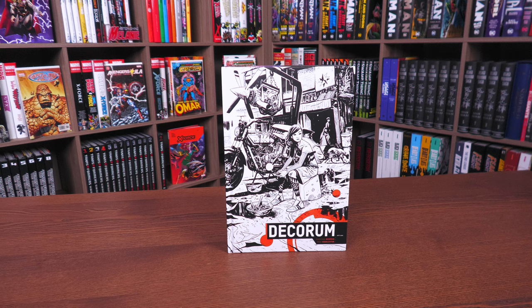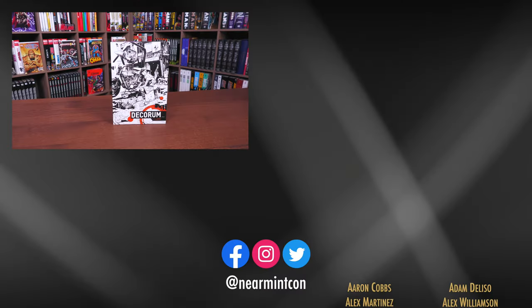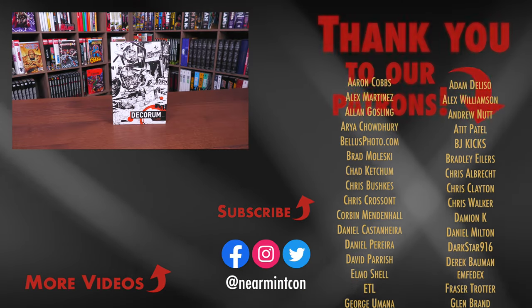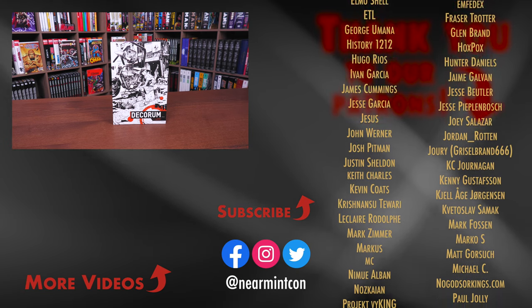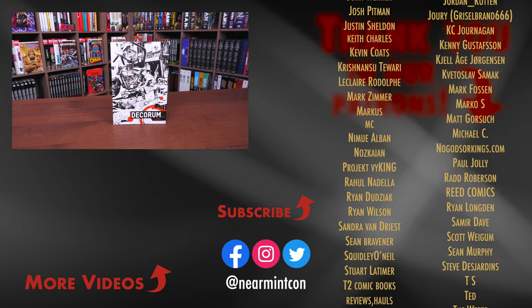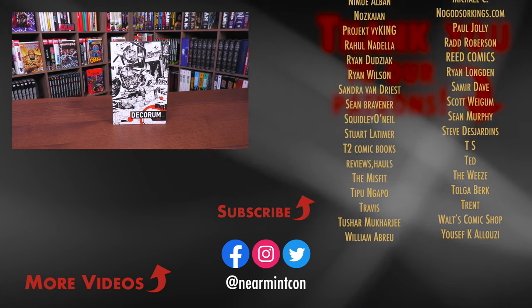Let me know in the comments below if you are picking this up, if you're a fan of Jonathan Hickman, if you've never heard of this book, if you picked up the single issues, and what you thought about the ending or what you think the next story arc is going to be about — if there is going to be a next one. This was the Uncanny Omar. Thank you all so much for watching. Don't forget to smash that like button, subscribe, and ring that bell for notifications. We are on Spreadshop and Patreon — amazing ways to support the channel. More importantly, everyone stay healthy and safe out there. Much love.